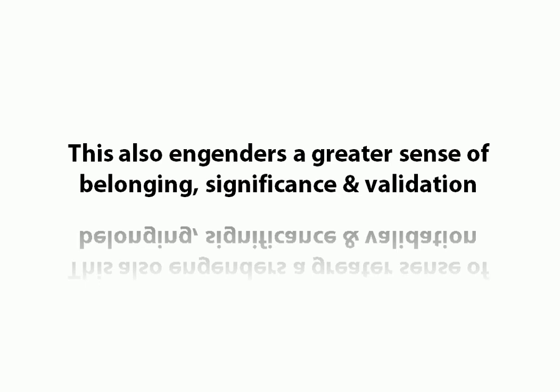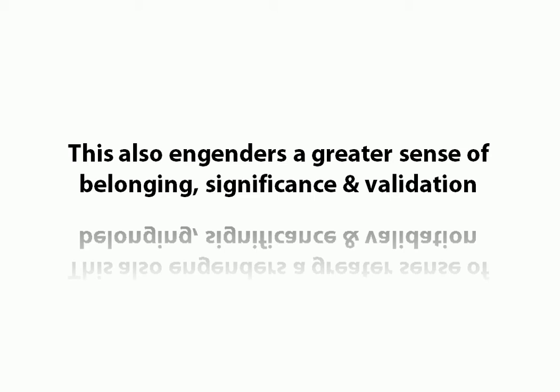What it also does, when done properly, is engender a greater sense of belonging, significance, and validation in our prospects. So when we engineer the perception of only two choices and someone makes that choice, it absolutely reinforces a sense of belonging, significance, and validation. We see this all the time in, like, football teams. Think about football teams and how, even in a football match, it's always one side versus the other. Of course, there are other choices — you can go and support somebody else who's not even playing that day.